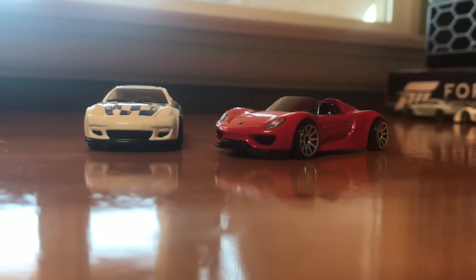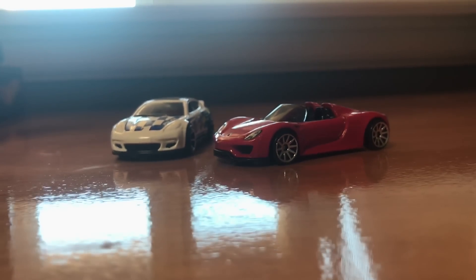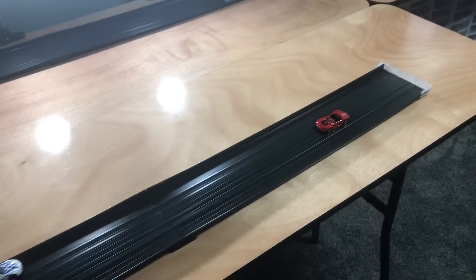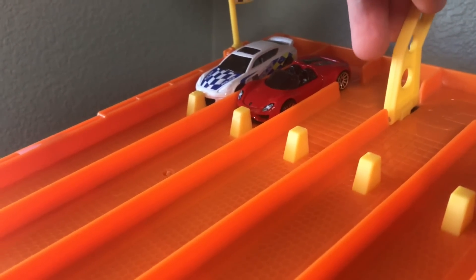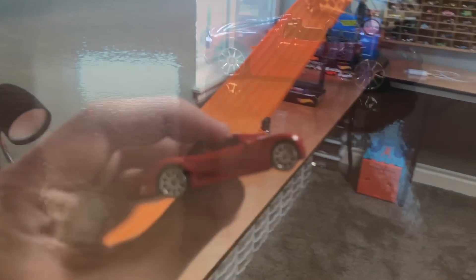It all comes down to these two cars — best of five, first one to three. Porsche Panamera versus the Porsche 918 Spider. Both cars look very mean and very fast. We mix up the lanes for the final, Panamera on the inside, 918 on the outside. Look at that 918 go — absolutely flying down the track, taking the first race. Race two, the red Porsche hits a little lift on the track, causing him to spin out, but he's still in front of the Panamera, getting his second win. The 918 is flying down the front stretch, annihilating the Panamera and becoming today's champion.